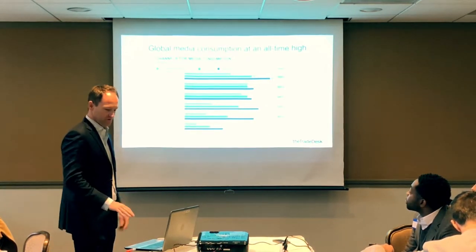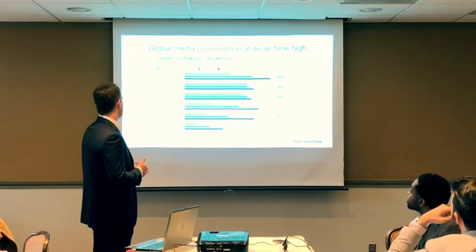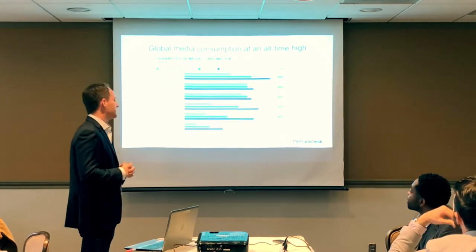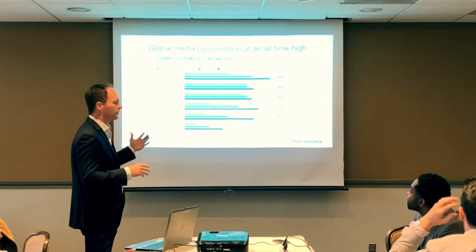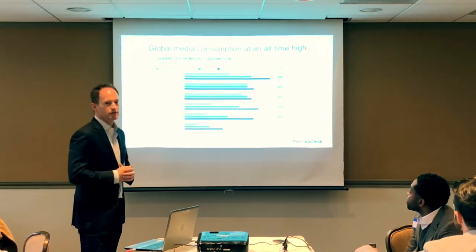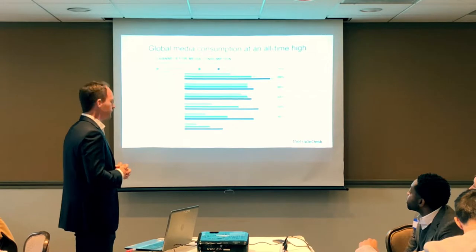Global media consumption is at an all-time high. This chart shows consumption across all generations — from Baby Boomers to Gen X to Millennials and Gen Z. Millennials and Gen Z are consuming media across more devices and channels than any other group. The main channel they consume more than any other is streaming video, TV, and movies online — in stark contrast to how previous generations have consumed traditional television.